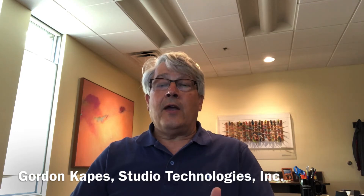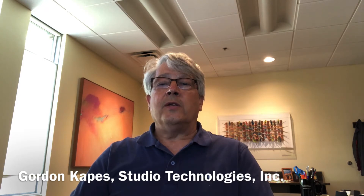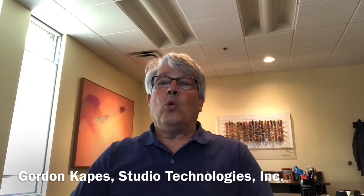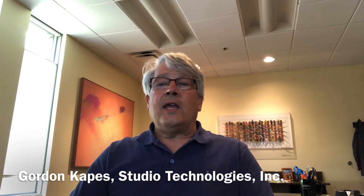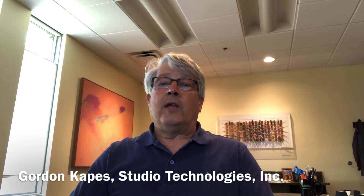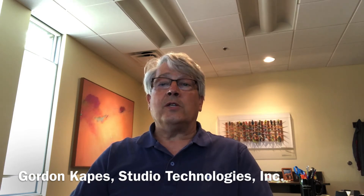If you know Dante already, hopefully you're a big fan of it. If you don't know Dante, I really think it's something you should look into because it may very well help you achieve your goals in your work. Dante uses standard networking to send high quality audio at up to 192k sampling rate. Typically in our world people are doing 48k, maybe in your world lots of 96k, and we can support that too.